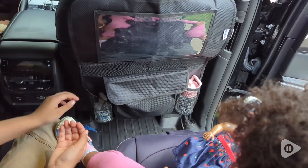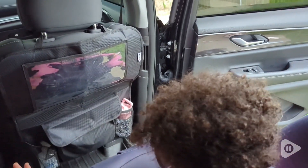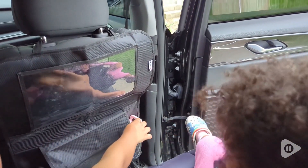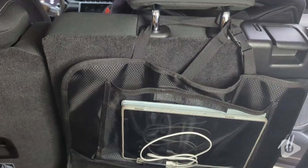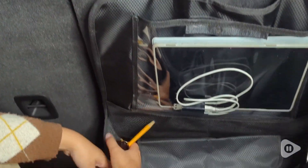This has been so nice. We have a nice place to keep our hand sanitizer. We can keep water bottles for the kids so those aren't rolling all over the floor. There are pockets for toys and the clear plastic sleeve fits a tablet, which is really nice for your little ones to watch TV.